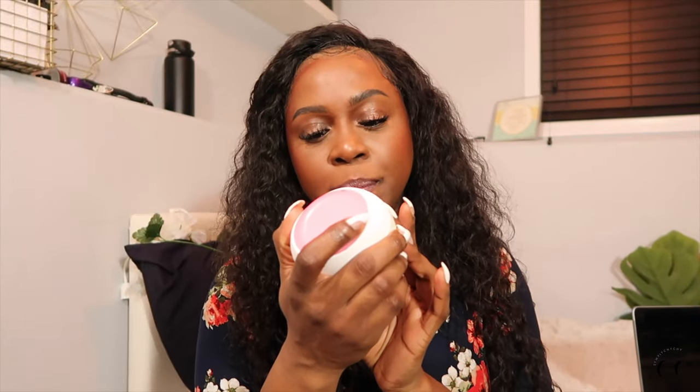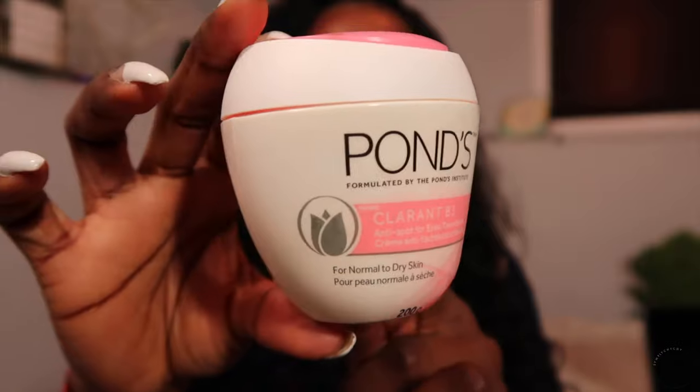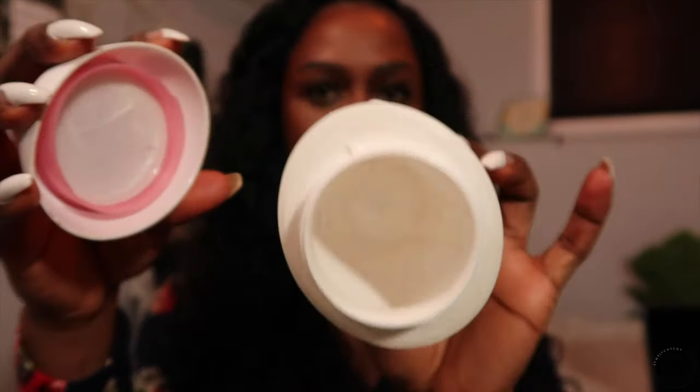This is the Pond's Clarant B3 Anti-Spot for Even Tone Cream. This one is targeting my dark spots. You guys know how much I rave about trying to get rid of dark spots. It just kind of goes in together with the rest of my routine for targeting my dark marks — that is just all I live for.